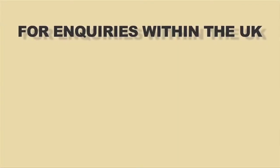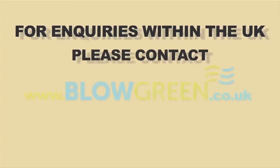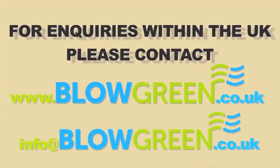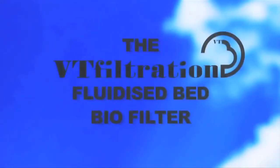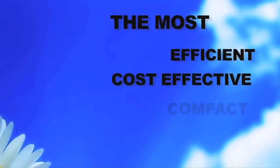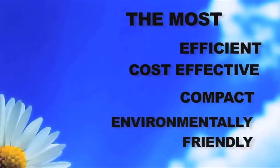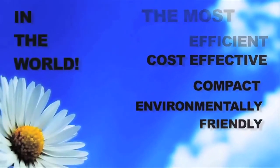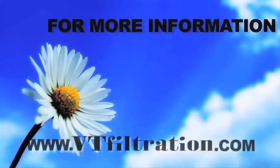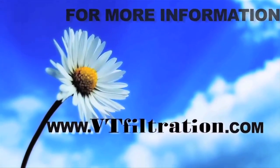For fluidized bed biofilter inquiries within the UK, please contact BlowGreen at blowgreen.co.uk or email info@blowgreen.co.uk. The VT Filtration fluidized bed biofilter — the most efficient, cost-effective, compact, and environmentally friendly biofilter system in the world. For more information, please visit www.vtfiltration.com. Thank you.